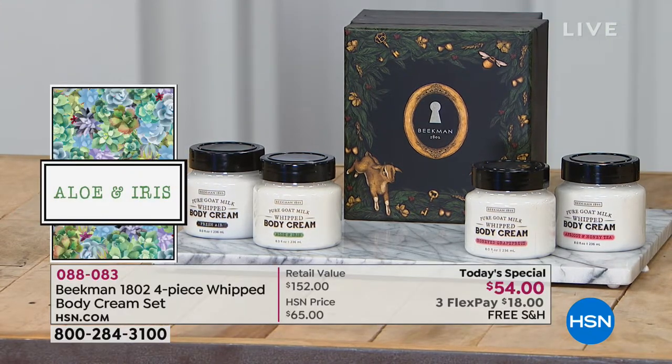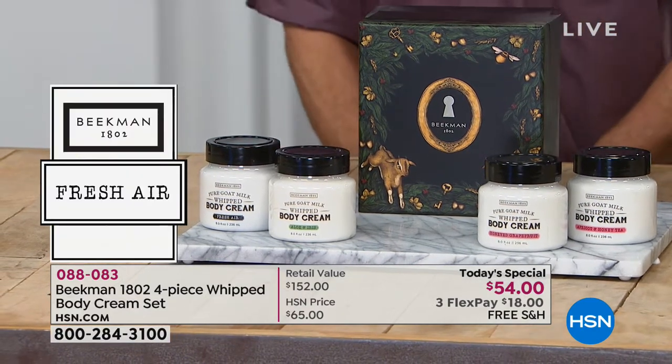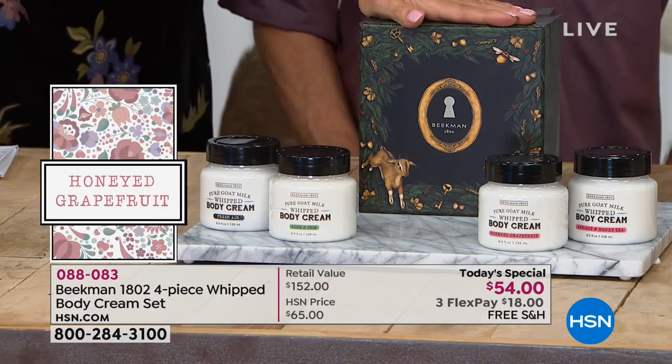Fresh air is one of my new favorites. The honeyed grapefruit — Josh and I have that in common, we are absolutely obsessed with it. But you're getting all four. And then there's the gift box, which we're going to talk all about.